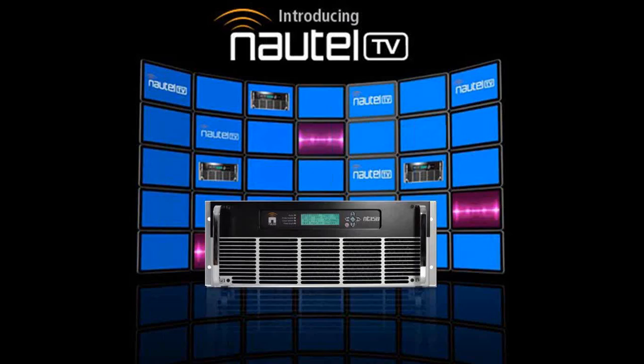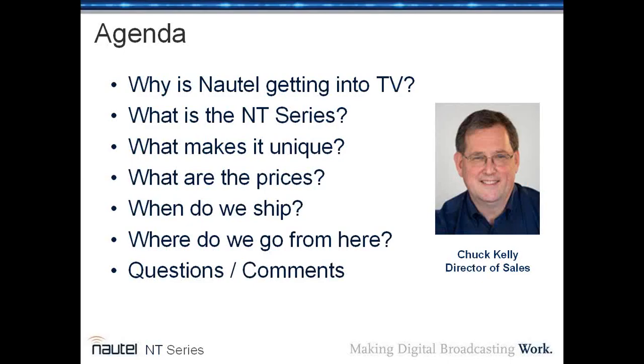Hi, and welcome to Nautel's webinar on the introduction of our UHF television transmitters. I'm Chuck Kelly, the Director of Sales for Nautel, and I'm very delighted to be able to share with you a lot of information about our new television UHF transmitters.